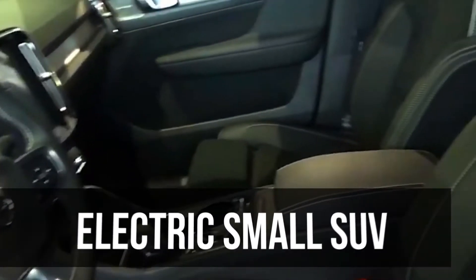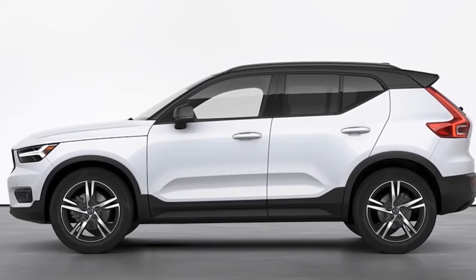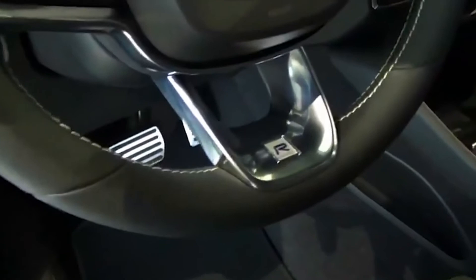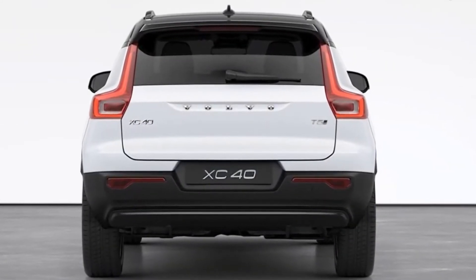Volvo is boosting the range of its electric small SUV, the XC40 Recharge. The 2022 model now goes 223 miles on a charge, according to the EPA, up from 208 miles. Volvo also says that a software update will soon be available for existing 2021 models that will provide the same boost.